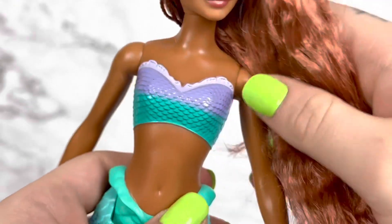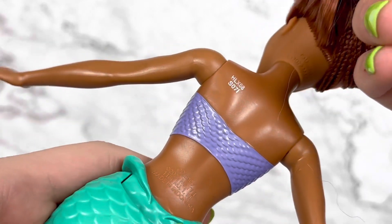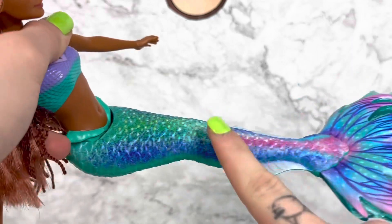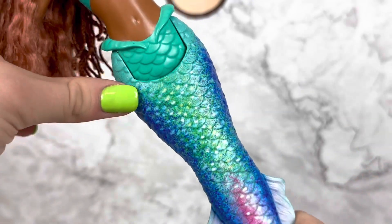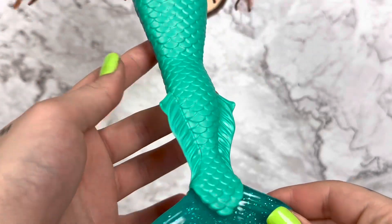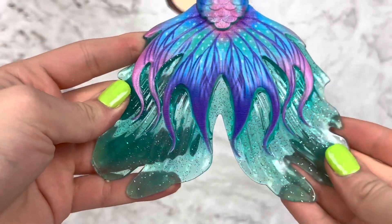The mermaid doll does feature a sculpted top that starts with a purple gradient into a more teal gradient, and there are ruffles on the sculpt as well that continue in the back, though the gradient does not continue into the back. The tail is also sculpted — the single pack version at $14.99 does not have the joint in the middle, but the ones in the sister pack do. There are scales sculpted in, and this really cool detailing is printed onto the plastic, though it doesn't continue in the back.